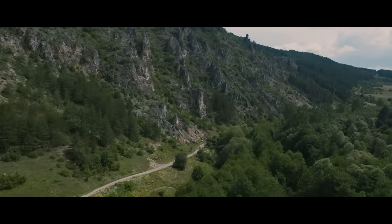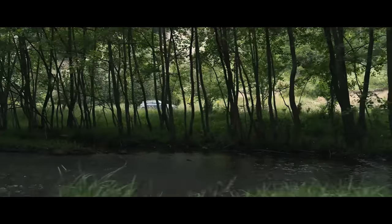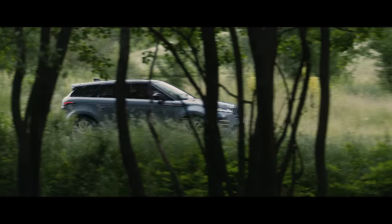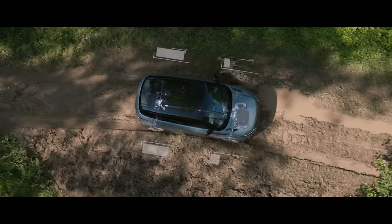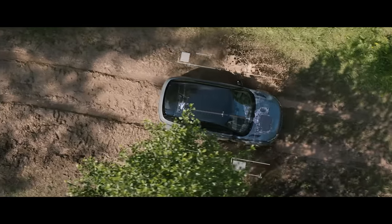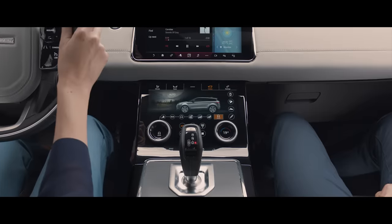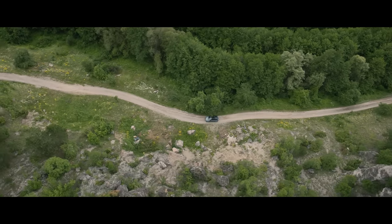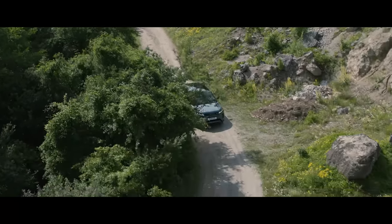The sure-footed Evoque is everything you would expect of a Range Rover. The all-wheel drive system distributes power to the wheels with the most traction, ensuring controlled handling in all conditions. The Terrain Response 2 system automatically selects the best driving mode according to the surface, delivering outstanding off-road capability, whatever the terrain.